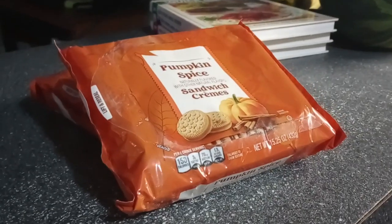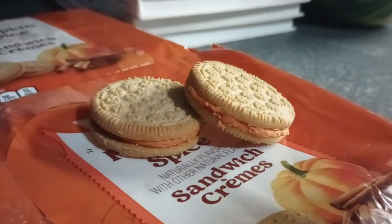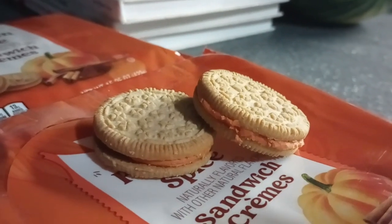So these are pumpkin spice sandwich creams — knockoff Hydrox, knockoff Oreos. You can pick these up at Aldi's for like $2.69 or $2.79, under $3. My only complaint is that these are really good and that they're 150 calories too.